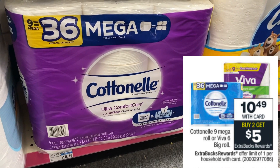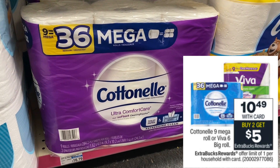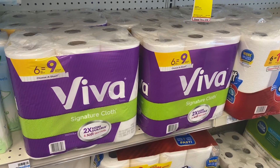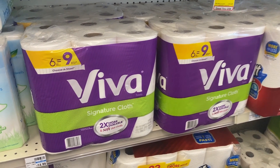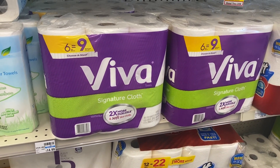There's a paper deal on Cottonelle 9 Mega Roll and Viva 6 Big Roll at $10.49 each, buy two earn a $5 extra buck, limit of one. With these types of deals, if you have a purchase-based coupon like a $5 off $30 or CarePass, these are great to incorporate. Buy two for $10.49 each — that's $20.98. Earn a $5 extra buck back, making them $15.98 for both or $7.99 each. Sometimes we get Viva and Cottonelle CRTs, so keep your eyes open in your CVS account this week.